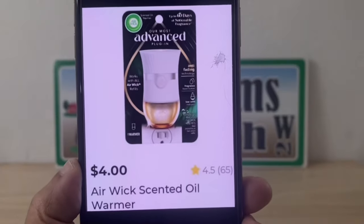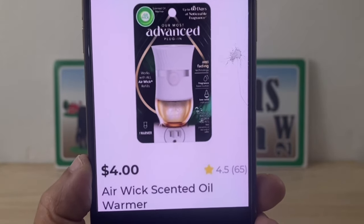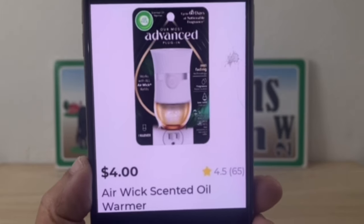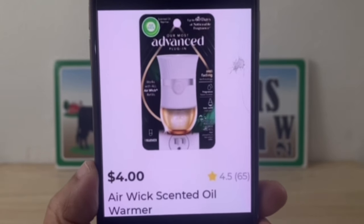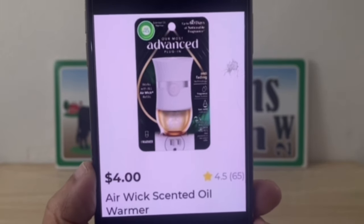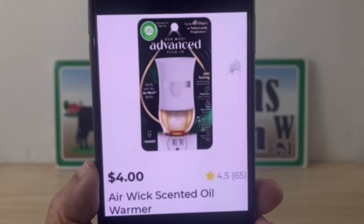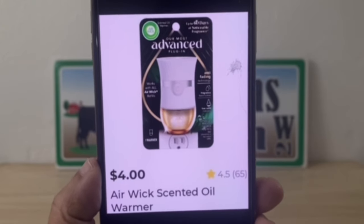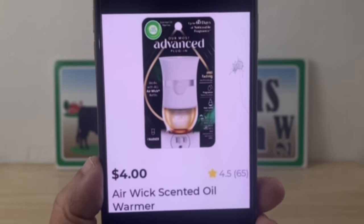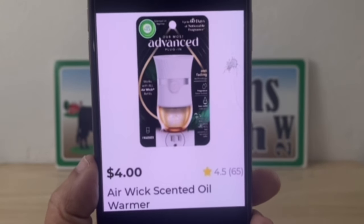And one Air Wick warmer for $4. These Air Wick warmers — look where you always look, where all the sprays are. But this last time that Jipa and I were at Dollar General, they had a standalone display with nothing but Air Wick warmers. So if you don't find them in the regular core aisle, look for that standalone display — three of the Dollar Generals we went to each had one, with warmers for days.